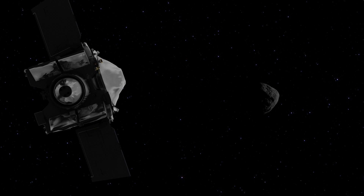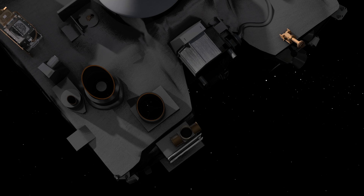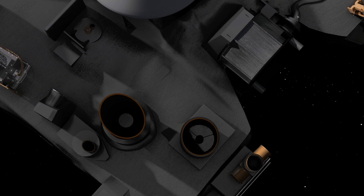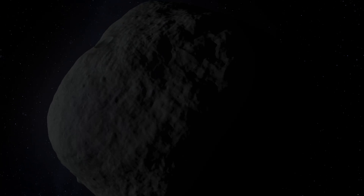After 23 months, the spacecraft arrives at asteroid Bennu in August 2018. With its suite of observational instruments, OSIRIS-REx orbits the asteroid, studying its characteristics and mapping its surface.